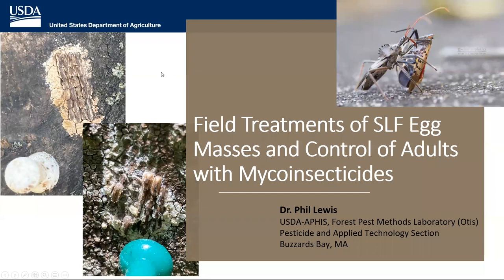We're going to go right to Phil Lewis from the USDA. I see a bunch of questions coming in — please keep them coming, but I want to switch over to Phil. I wanted to present some of our research findings — looking at field treatments for egg masses, and also looking at some alternative methods to bifenthrin and other hard chemicals for treating the adults.